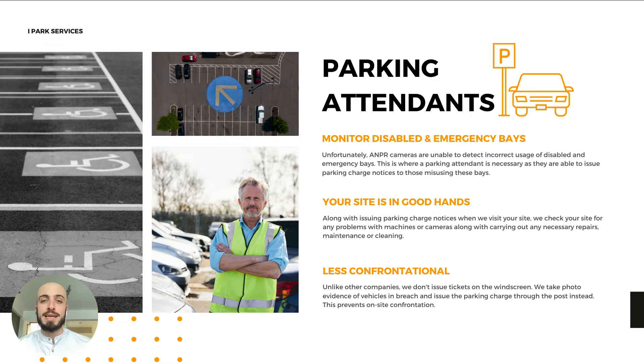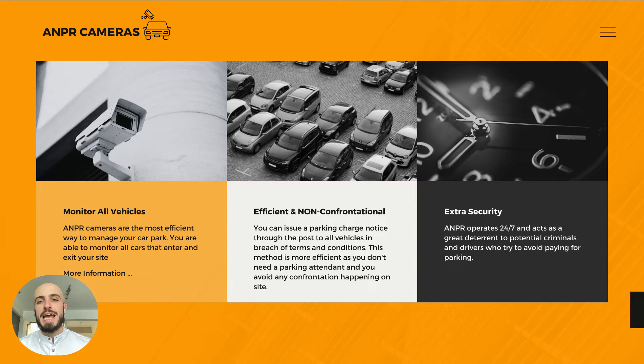Your site will be in good hands with a parking attendant. They'll routinely check your site, issue parking charges to vehicles in breach of your terms and conditions, and who are parked illegally. They'll also monitor all the equipment and make sure everything's running smoothly. It's less confrontational — our parking attendants don't put a physical parking charge ticket on the windscreen; instead, they take photos as evidence and request the vehicle keeper details from the DVLA with the registration, and send a parking charge notice in the post.